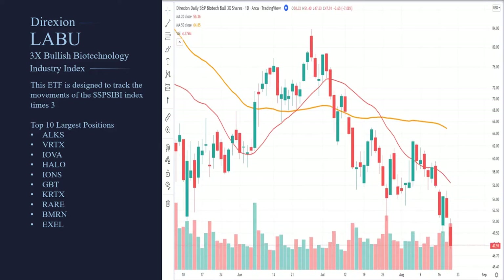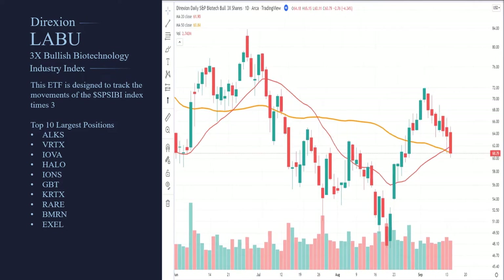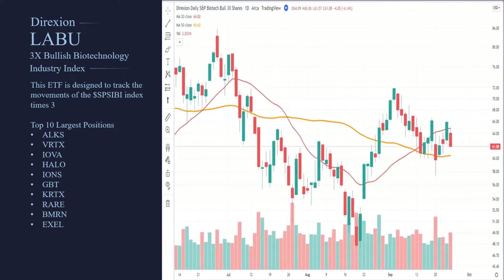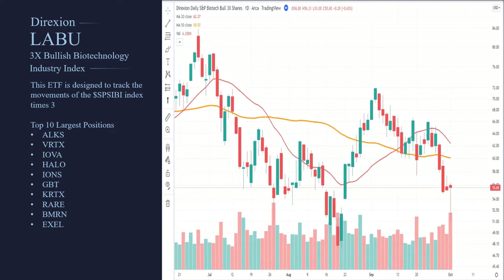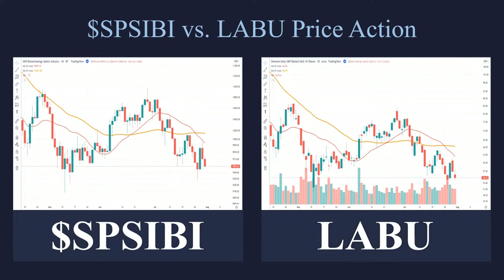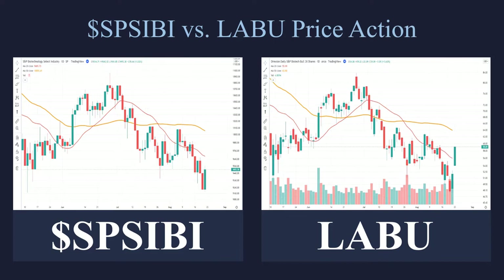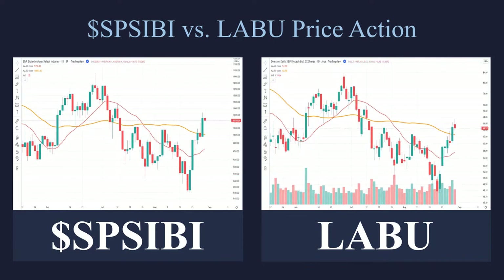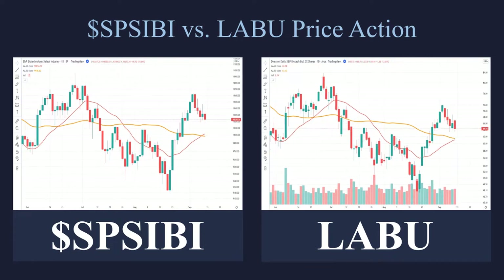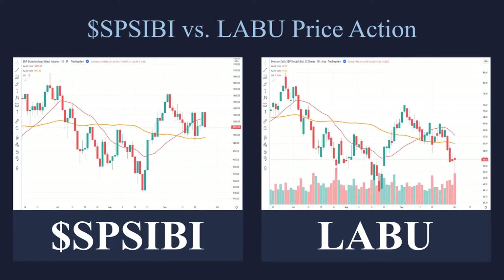This is the LABU, the 3X Bullish Biotechnology ETF. This ETF is designed to track the movements of the S&P Biotechnology Index. The people that run these — which is Direxion — are attempting to put together derivatives, options, futures, and stock to make three times the return. They're not buying anything; they're literally just trying to match the return as close as possible. On the left we've got the index, on the right we have the ETF, and you can see how they're moving in lockstep — not exactly the same, but in the same general direction. The LABU is actually moving three times more, but you don't see it because the scaling has been adjusted for the volatility.